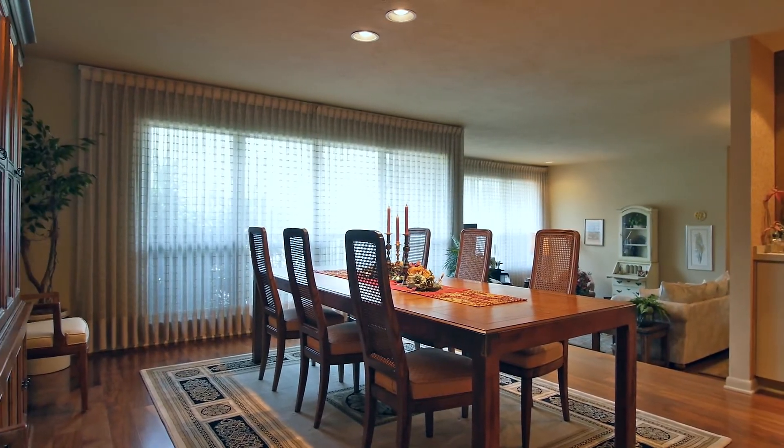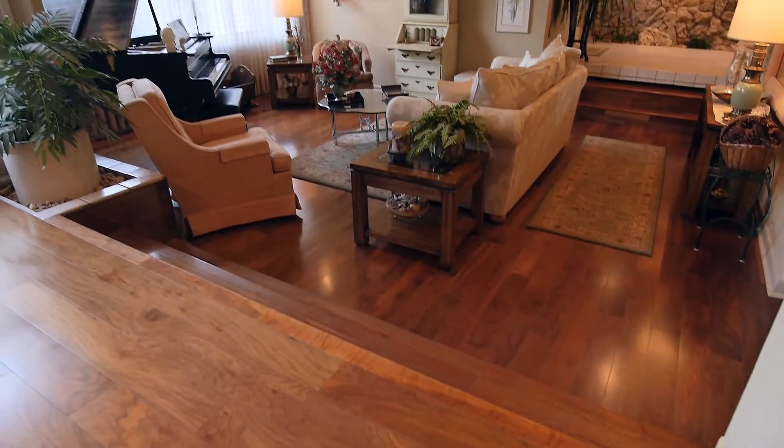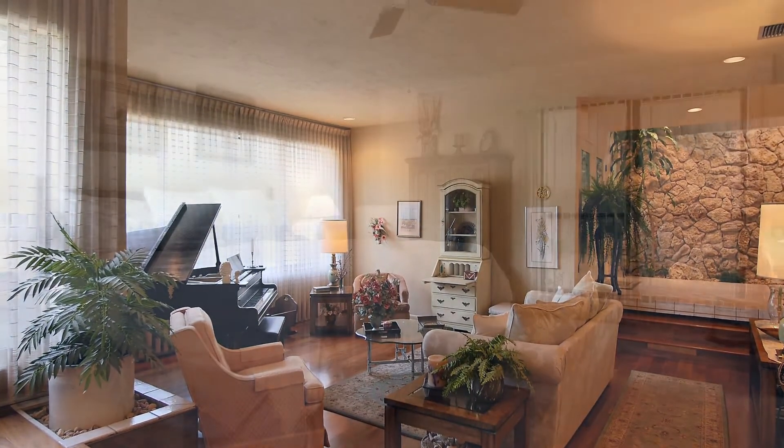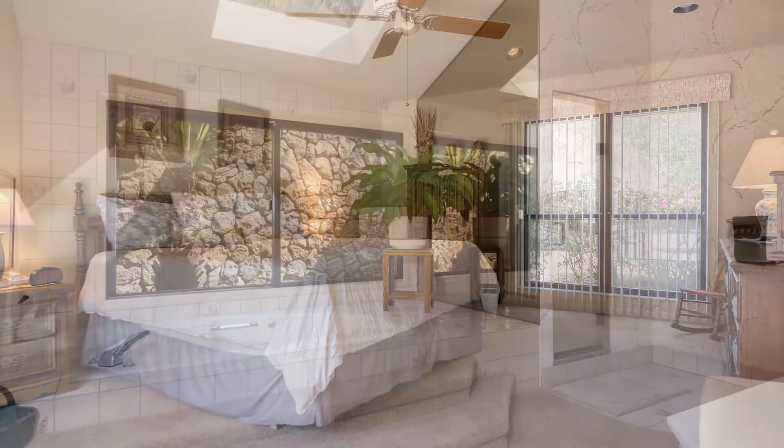On the opposite side of the family room is a large dining room and a sunken formal elegant living room. This home has almost 4,000 square feet of living space with a total of 4 bedrooms, 4 full bathrooms, and 1 half bath.